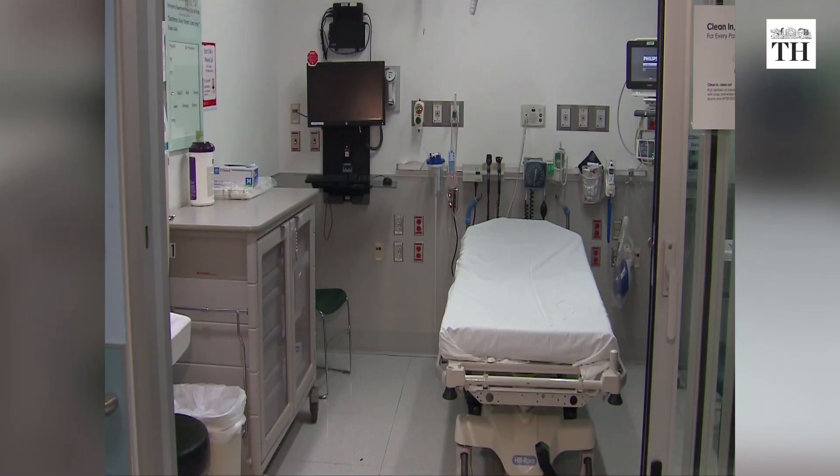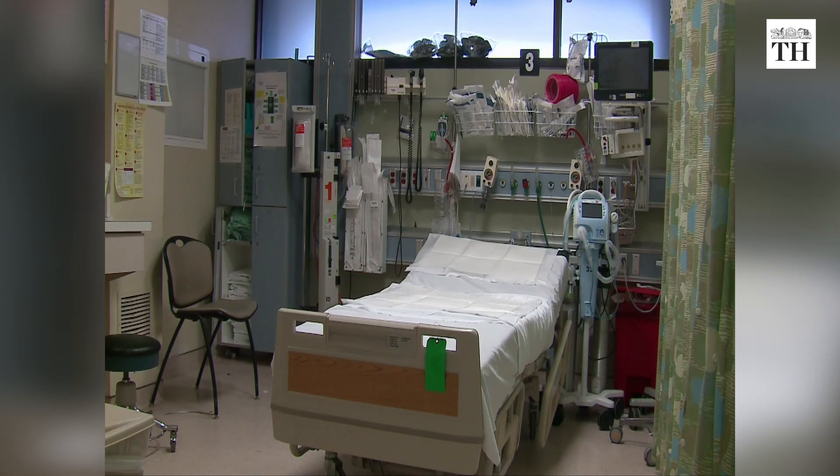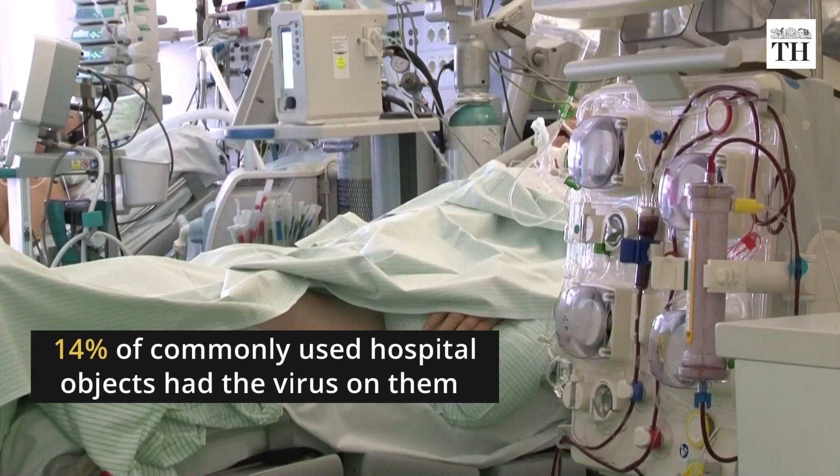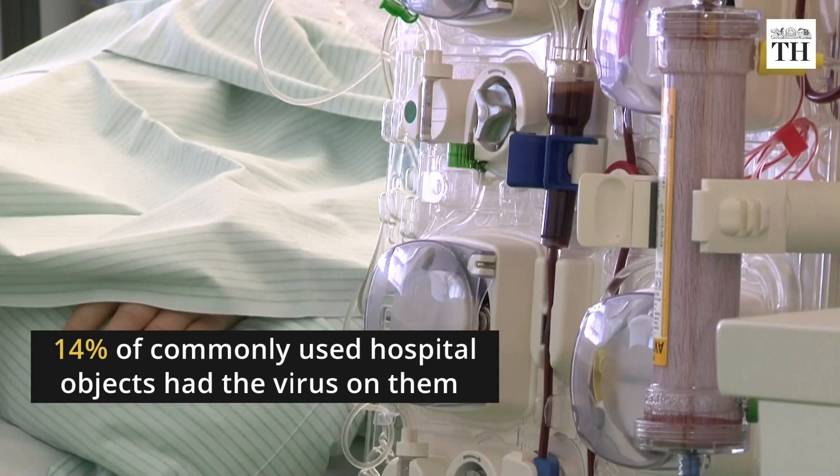This is followed by the obstetric isolation ward for COVID-19 pregnant women and the isolation ward for COVID-19 patients. Studies show that 14% of commonly used hospital objects and medical equipment had the virus on them.